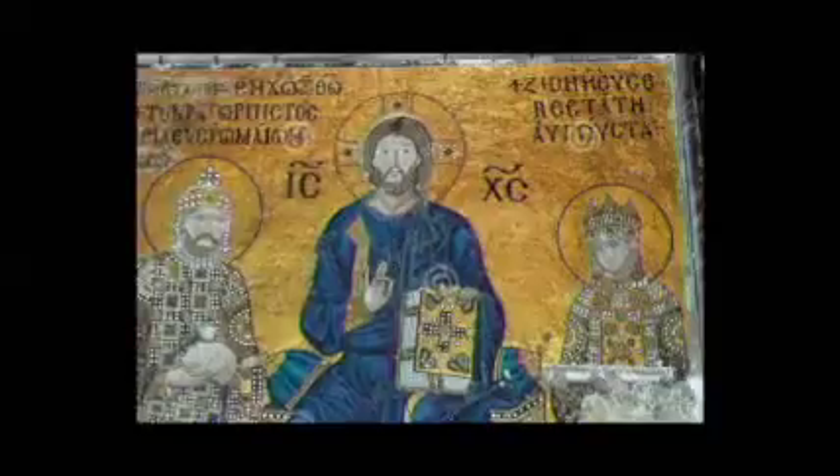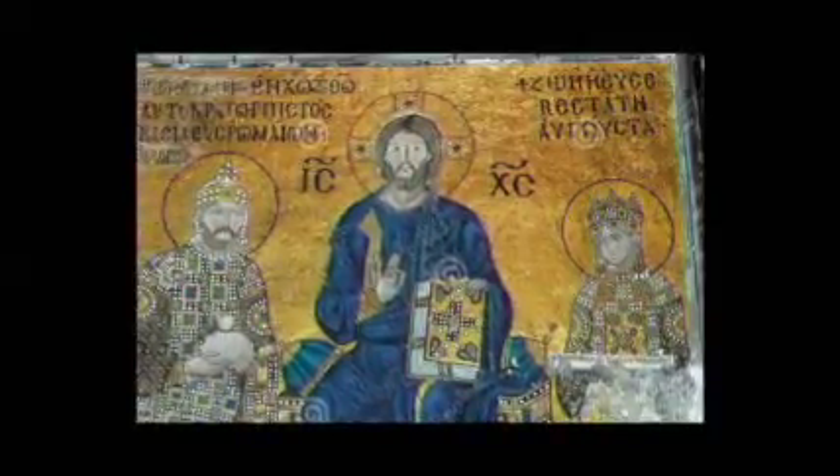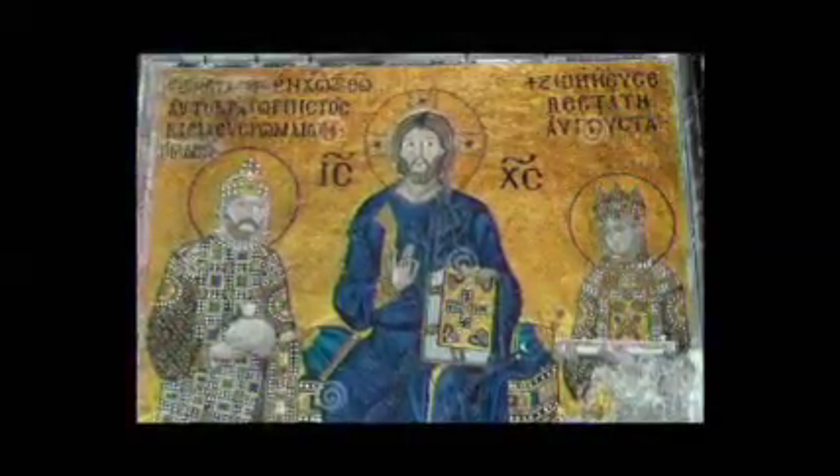This is called the Empress Zoe Mosaic. It's from the 11th century and it's found on the east wall of the South Gallery. It depicts Christ as an adult blessing the Empress Zoe and the Emperor Constantine.